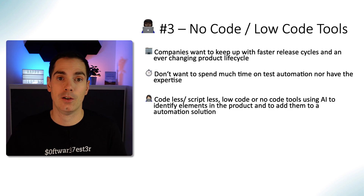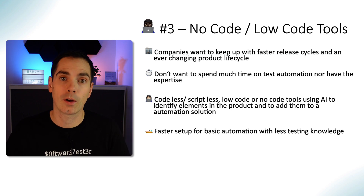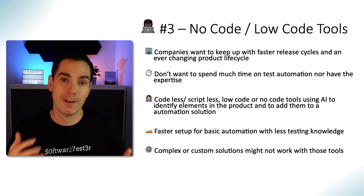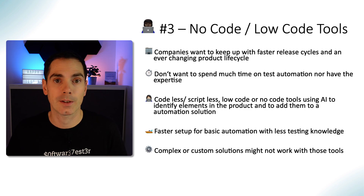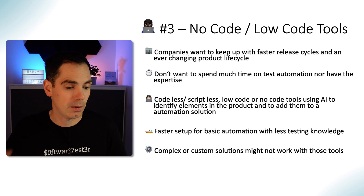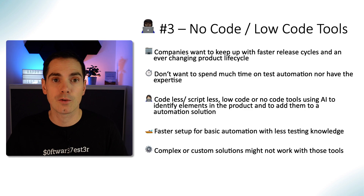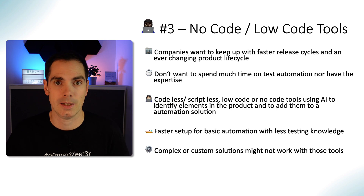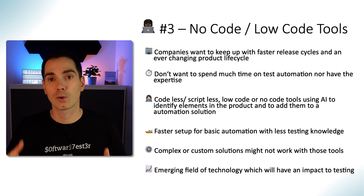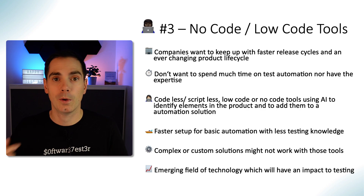These code-less, script-less, low-code or no-code tools use AI to identify elements in the product and build automation solutions. They offer faster setup for basic automation — less testing knowledge and less programming knowledge required. Complex and custom solutions might not work with these tools today, but that will change over time. In a few years, these tools will likely be the norm because companies don't have enough time to train people in complex codebases. Low-code/no-code tools offer a great start for beginners, new joiners, and veterans building new frameworks.